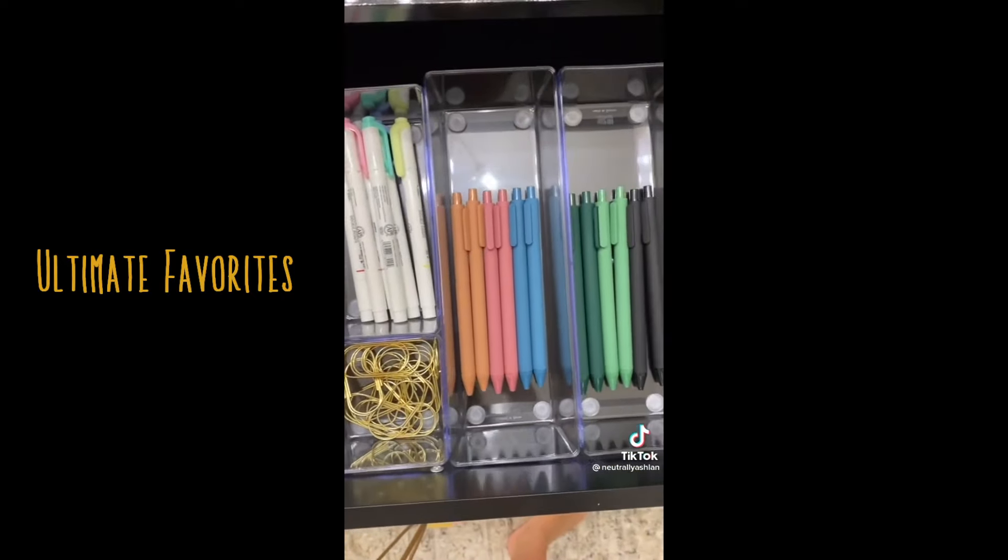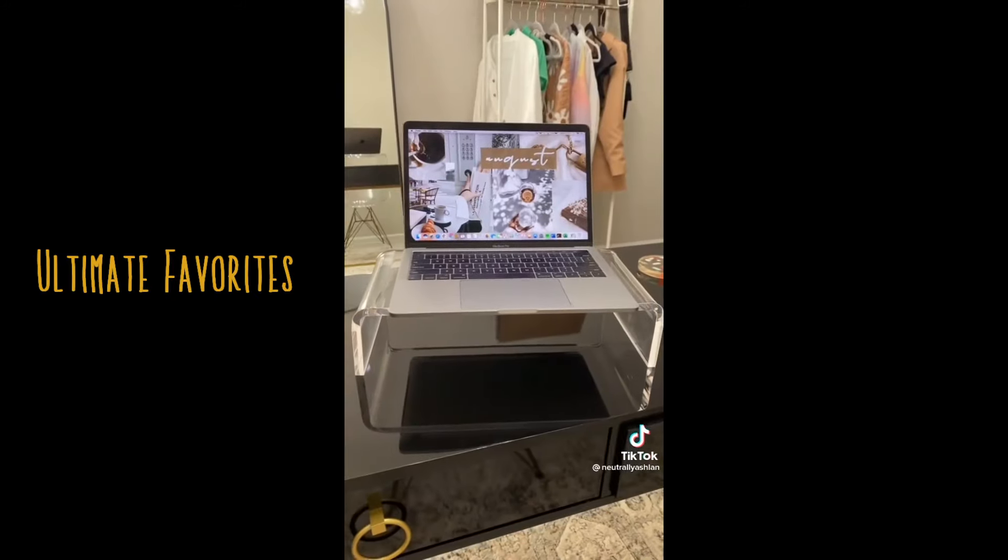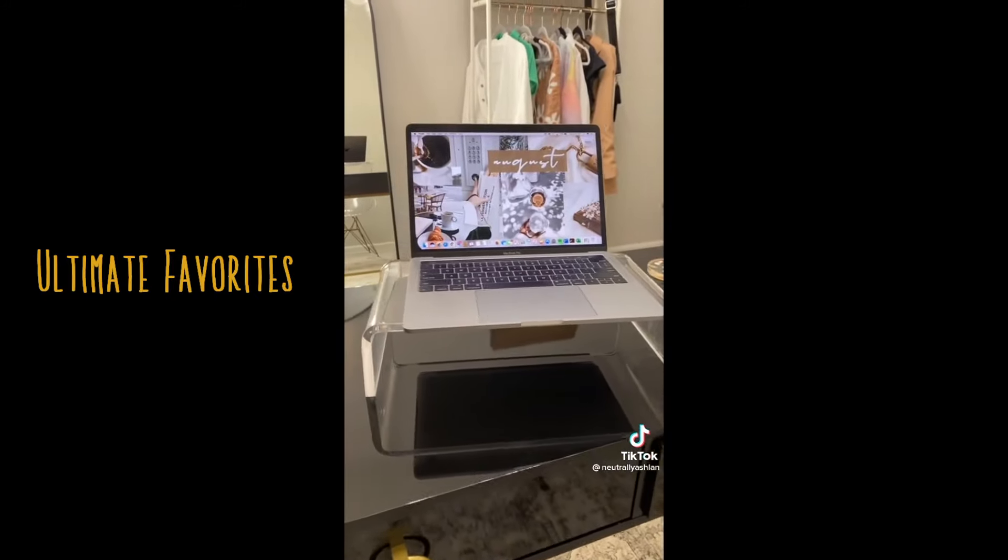Next, I got these acrylic organizers to put my pens, highlighters, and any supplies needed in. And this acrylic stand to put my laptop on to help my posture throughout the day.